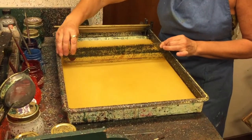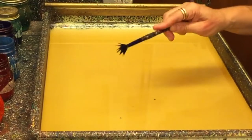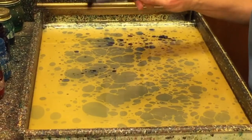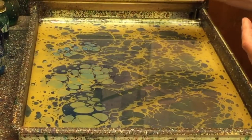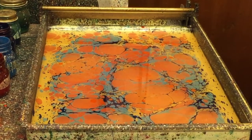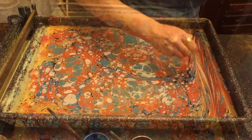Making marbled paper begins with a specialized tray filled with a liquid called size. Size is a gelatinous mix of water and powdered carrageenum, which is a type of seaweed. The use of ox gall helps the paint to disperse across the surface, creating a kaleidoscope of different shapes and colors.